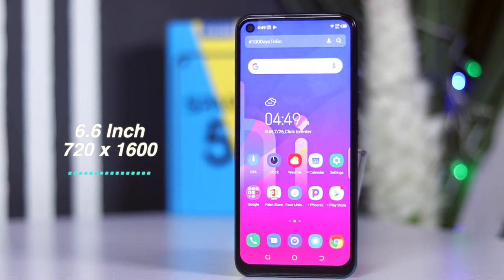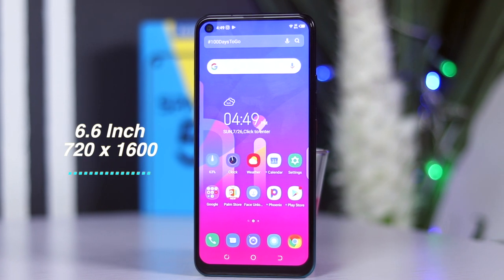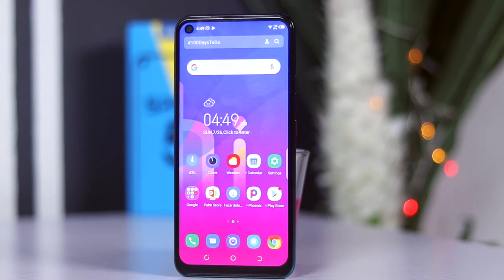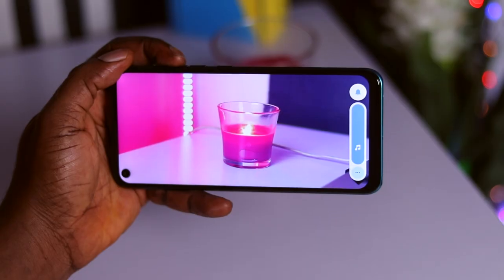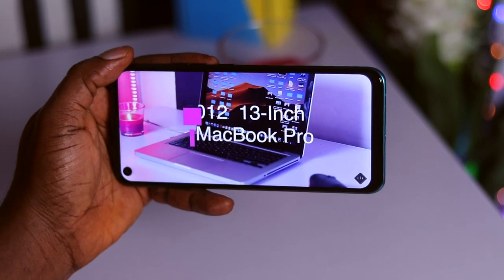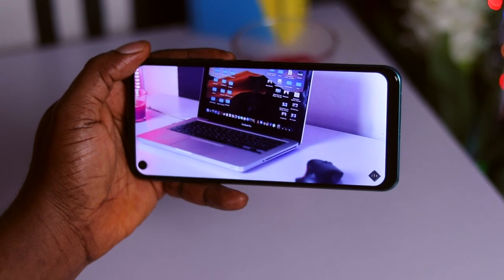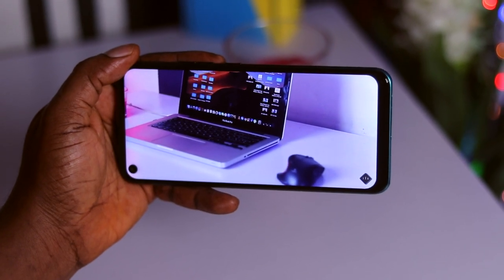Now let's talk about the display. The Tecno Spark 5 comes with a 6.6-inch HD+ display. In this type of device you do not expect to see a 1080p display — the 720p display is decent enough and it is good for consuming media content. One downside though is that you are limited to 720p resolution when watching YouTube videos. Outside of that, it displays decently and I find it to be bright enough for a mild sunny day.